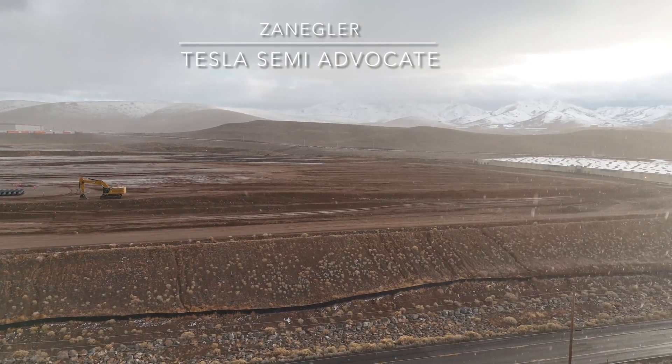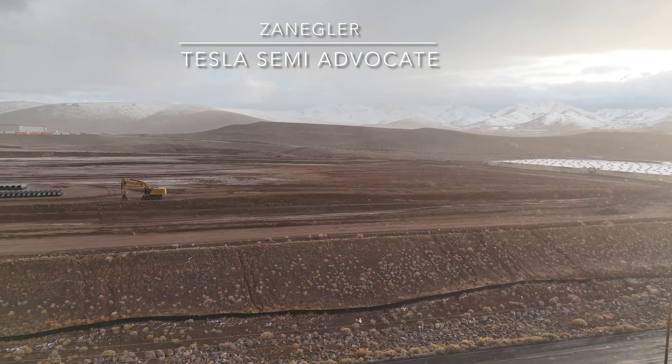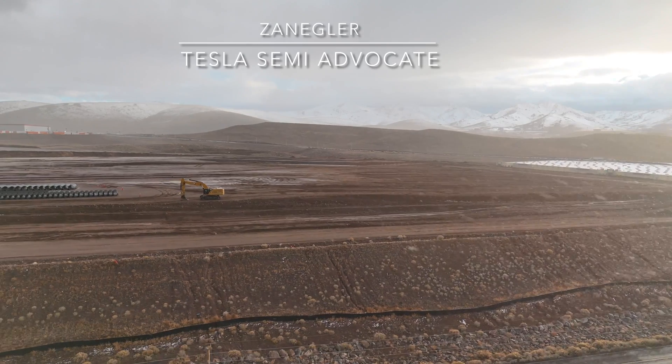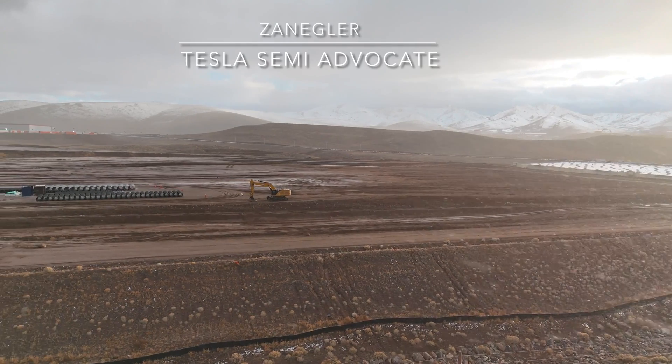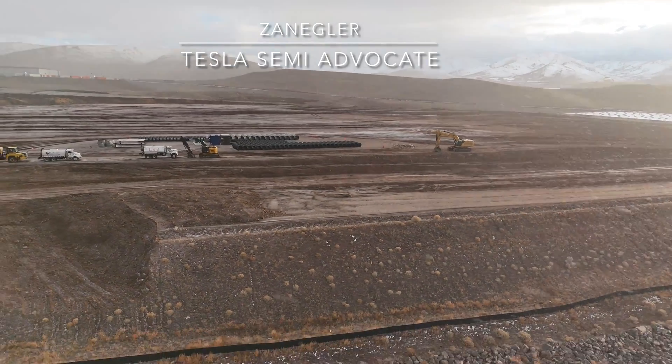Another discussion point for another video would be to talk about the tax abatements that were put in place ten years ago, some of which are due to expire this year, and some of which were 20-year tax abatements.